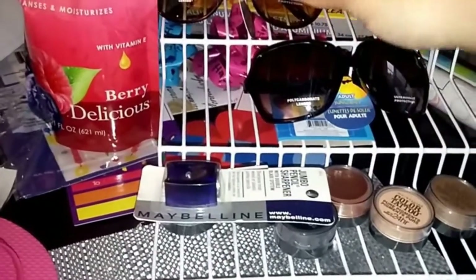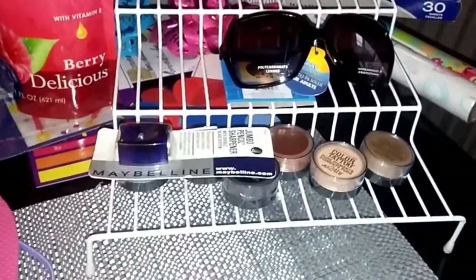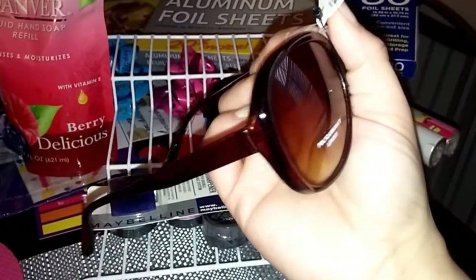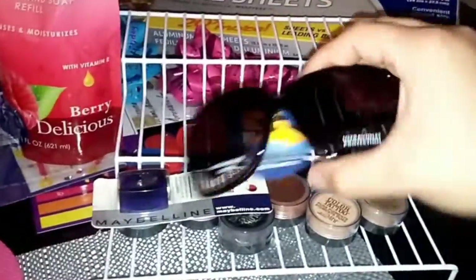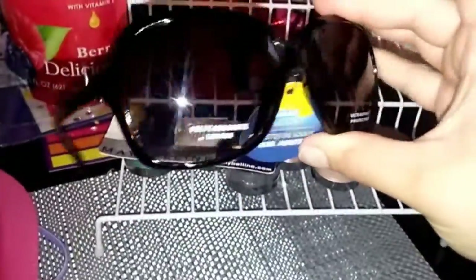I found two more pairs of sunglasses I like from Dollar Tree. First, these brown ones — I love the big shape, really cute especially for a buck. I'm always losing or breaking sunglasses and I have to have them outside. I also found these black ones — I love the square shape of these as well.